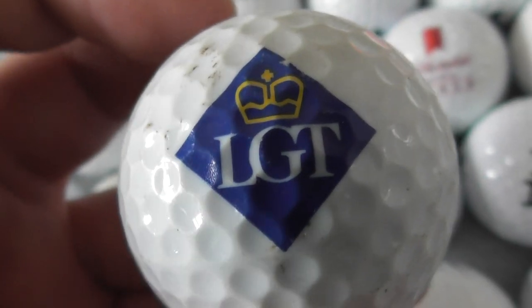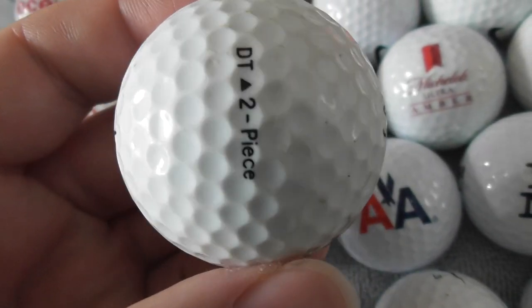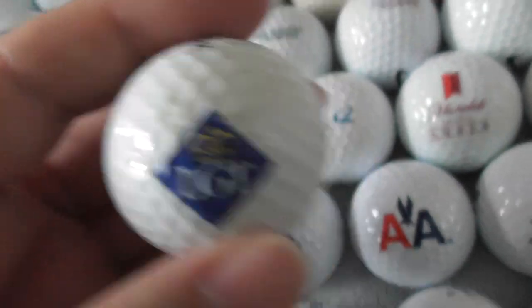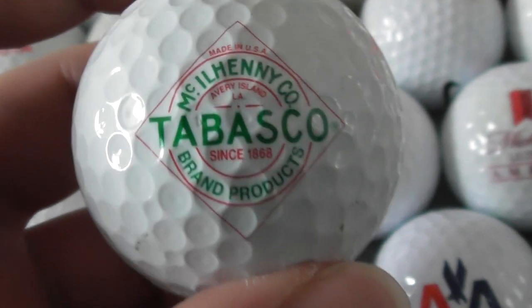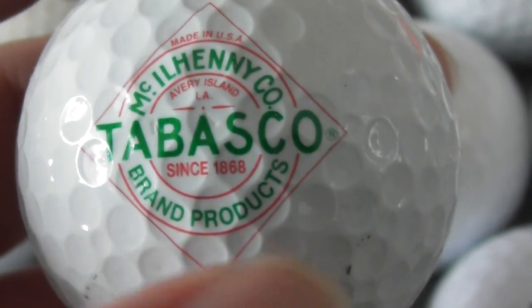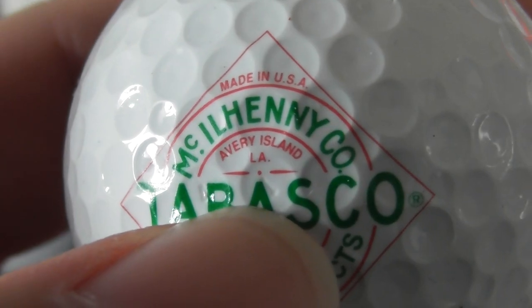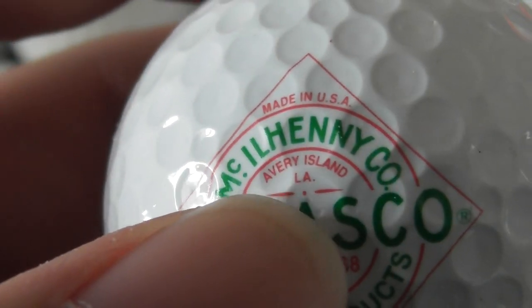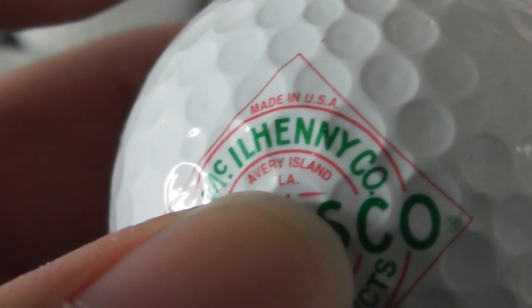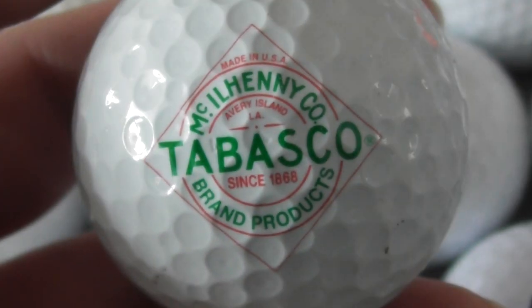LGT — never heard of it, don't know what that is. It's got a crown as the logo. Scuffed ball — don't know what that is. Next: Tabasco — that's a good one. Tabasco brand products since 1868. Blimey. Avery Island, LA — is that Louisiana or what? I don't know. Tabasco — that's like hot sauce; I don't like hot foods.